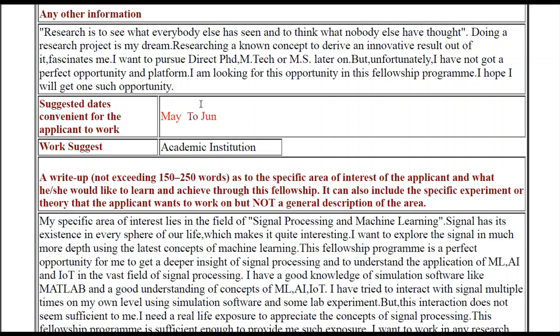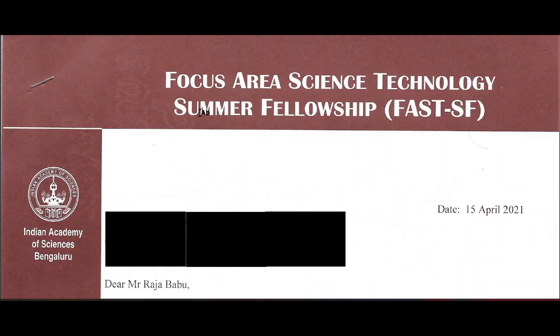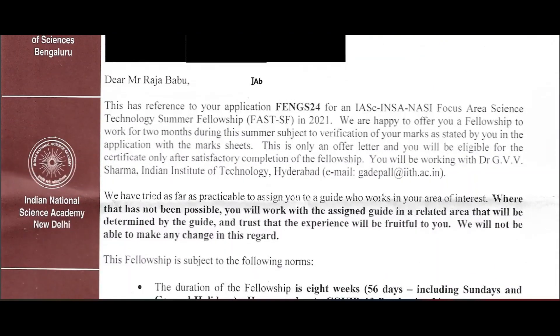After the write-up, let us see what you have to do after your selection and what documents you have to submit. After your selection, you will receive a letter by Indian Post to the address you provided during the time of application, so I suggest you give a correct address. You will also receive an email. The letter will mention your guide — in my case it was Dr. J.B.V. Sarmasar of IIT Hyderabad. In that letter you will also find some rules and guidelines.